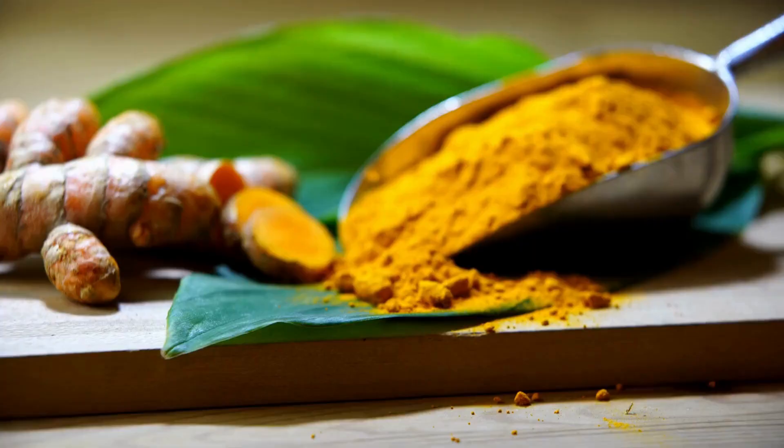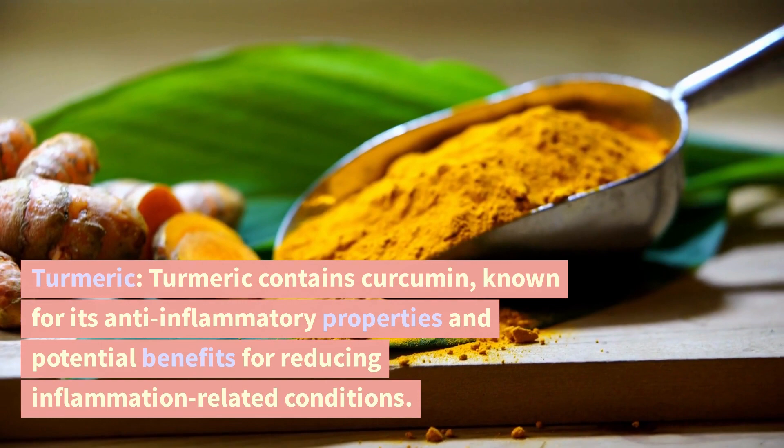Turmeric. Turmeric contains curcumin, known for its anti-inflammatory properties and potential benefits for reducing inflammation-related conditions.